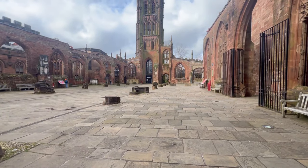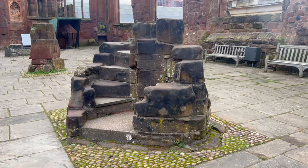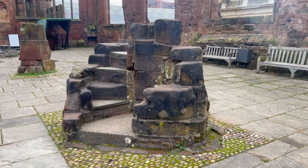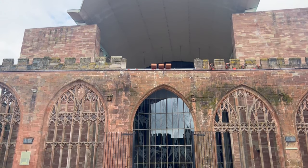You can see where all the pillar supports would have been. We noticed this one here is a little bit different — you can just make out that this would have been a staircase. What's really cool is you can just walk from the old ruins straight into the new cathedral.